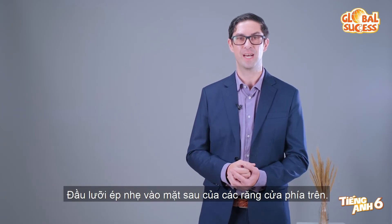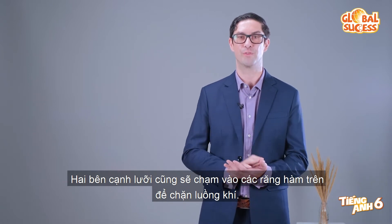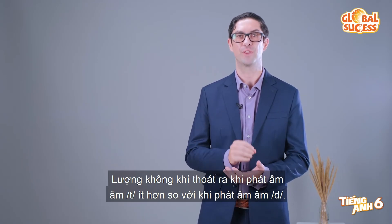The tip of your tongue presses against the back of your top front teeth. The sides of your tongue will also press against the upper side teeth to stop the flow of air. There is less air released for the T sound and more air released for the D sound. T, D, T, D.